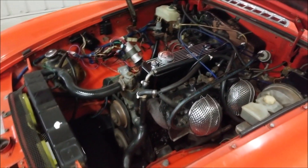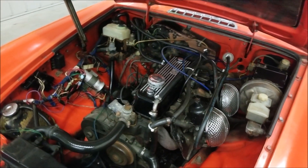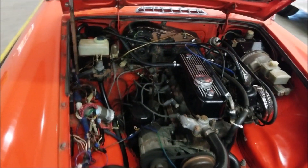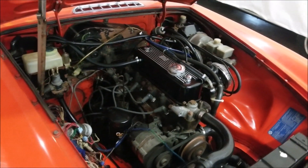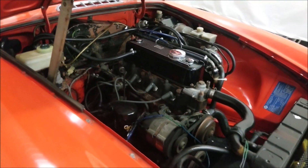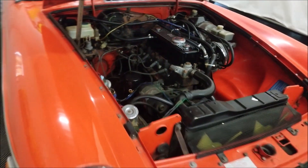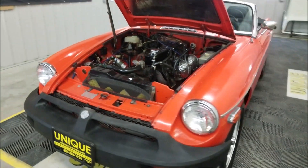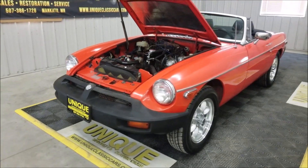Here's your dual carb setup, power brakes, inline four-cylinder 1798cc engine. It's pretty nice and tidy underneath the hood. There you have it — if you're looking for a little roadster, this is a 1979 MG MGB Roadster.